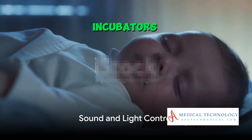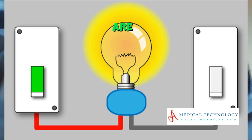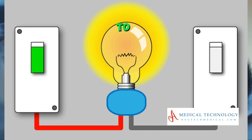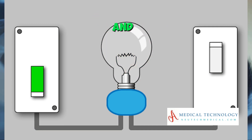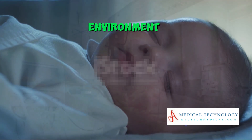Lastly, incubators control sound and light. Premature infants are sensitive to these factors. Incubators often have features to reduce external noise and control the level of ambient light, creating a more comfortable environment.